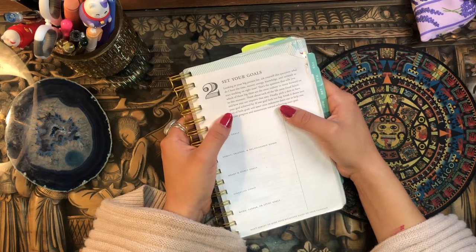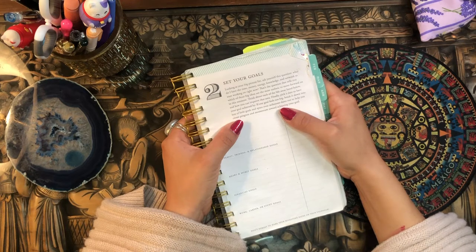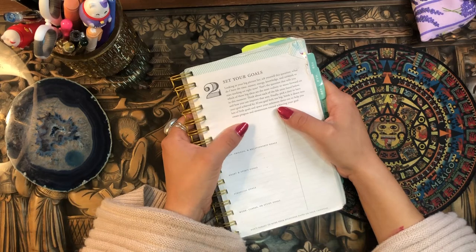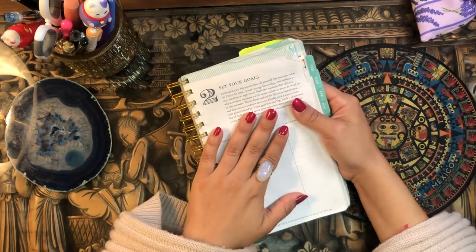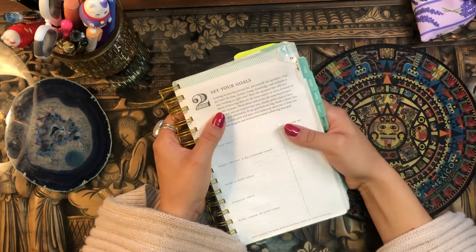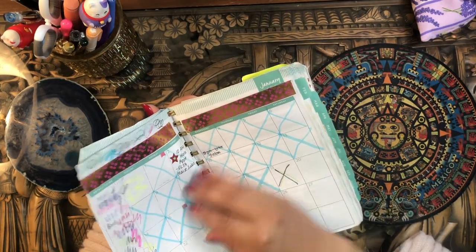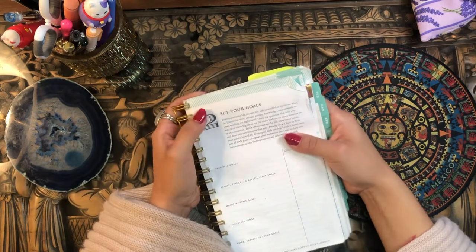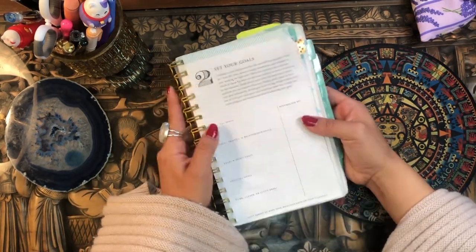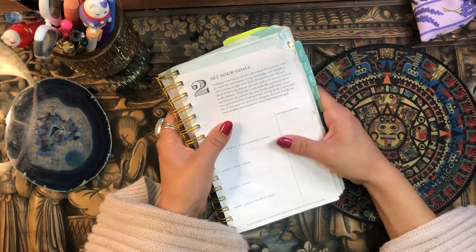These videos are always fun for me. It's always fun to flip through an older planner and see how far you've come, and just have that little trip down memory lane. So if you're interested in seeing a flip through of this planner — which is probably one of my first ever planners, from 2018 — just keep on watching.